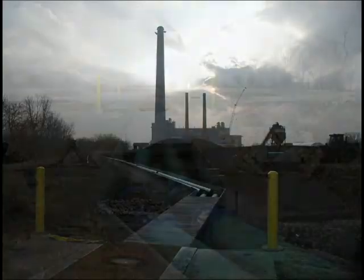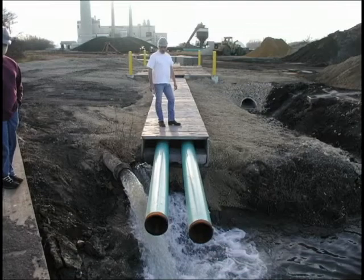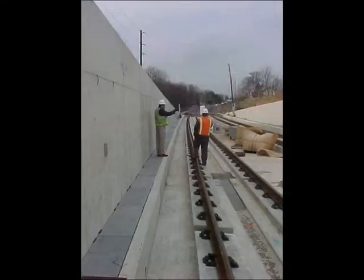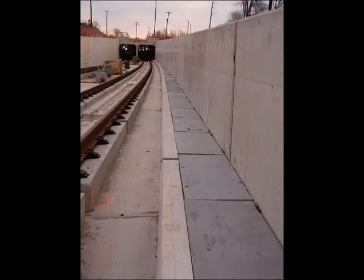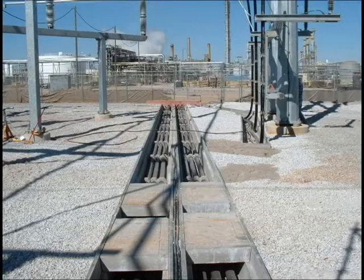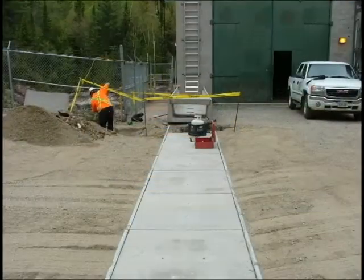Power plants use a closed-bottom trench to contain coal ash slurry piping out to the settling pond. Railroads use narrow trench with a hinged cover in congested station yards. Manufacturing plants use precast closed-bottom trench in drainage applications or for protecting accessible pipe banks.